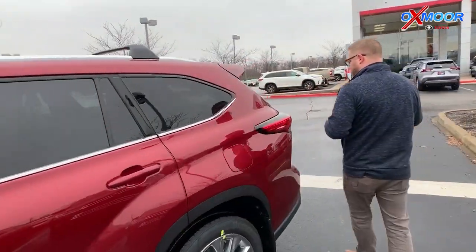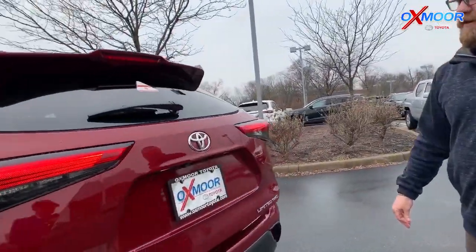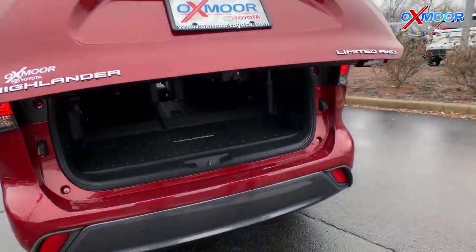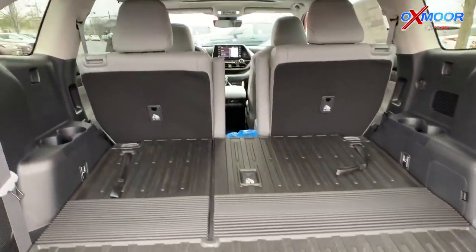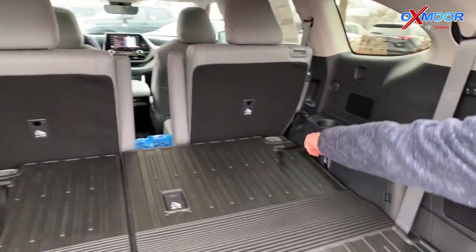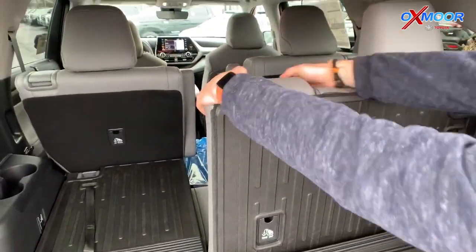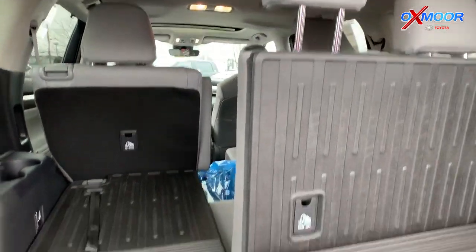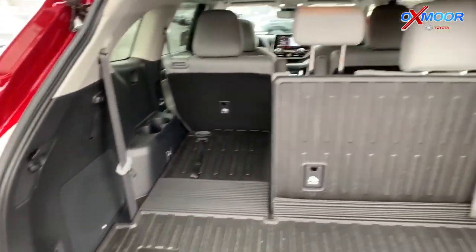Just really cool features, and then everything you love about the Highlander — all the space back here. We've got the automatic door on this one with the cargo mat, and then you've got the third row, which is standard. This one has the captain's chairs. Super simple — just pull this up, pop the seats up, and you've got seating for seven. It's a 60-40 split, so you can still have luggage in the back. Plenty of space.